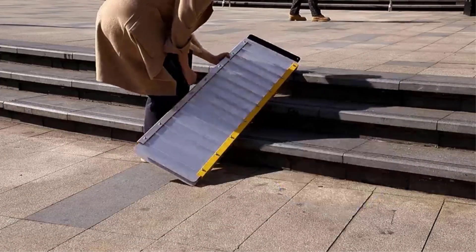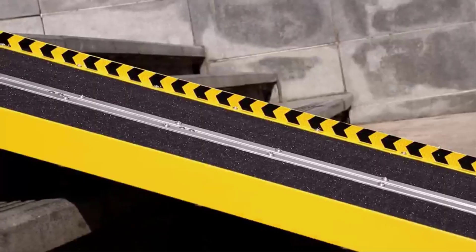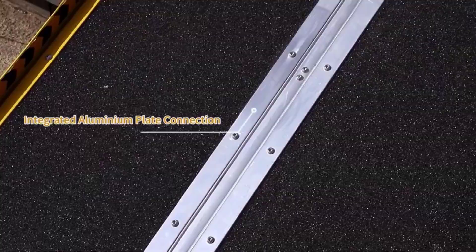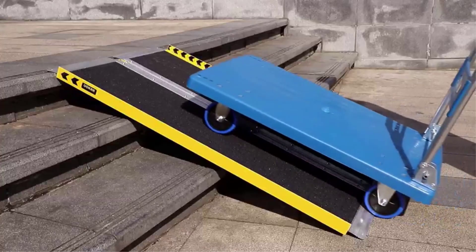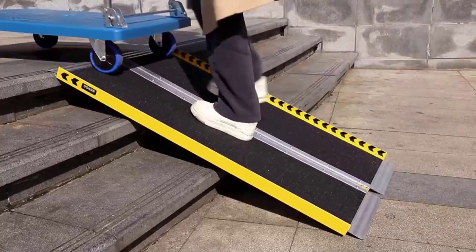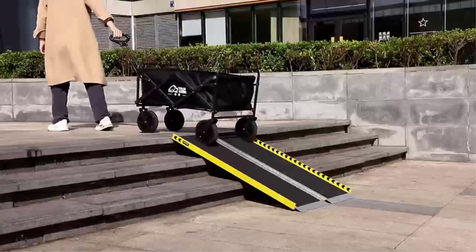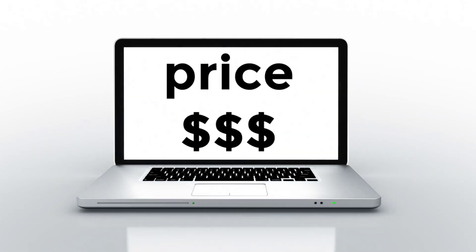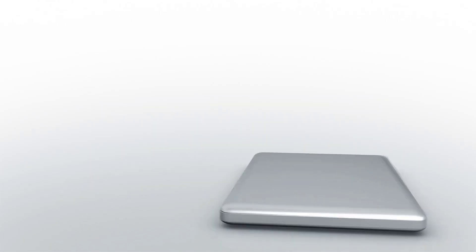There are many wheelchair ramp products available to choose from, each with different features, benefits, and prices. I have done extensive research, read tons of reviews, and compiled a list of the best wheelchair ramps from reputable brands to help you make an informed decision. After a lot of research, I found these products to be the best for you. If you want to know about the price and other information, please remember to check my description. So without further delay, let's jump into the video.